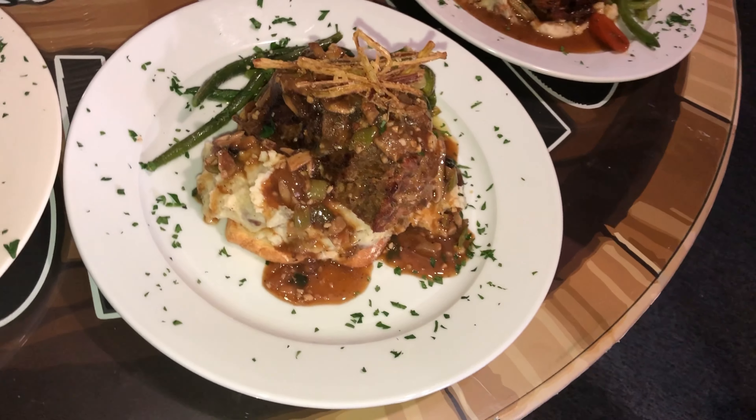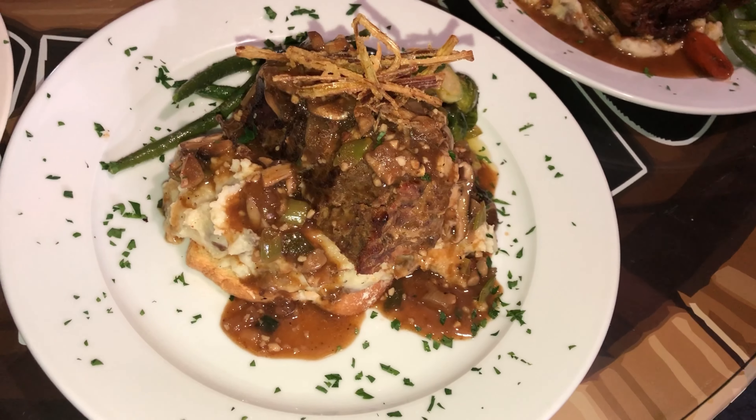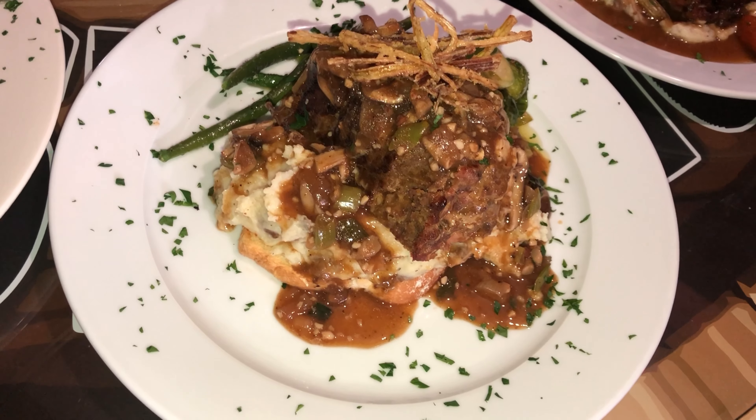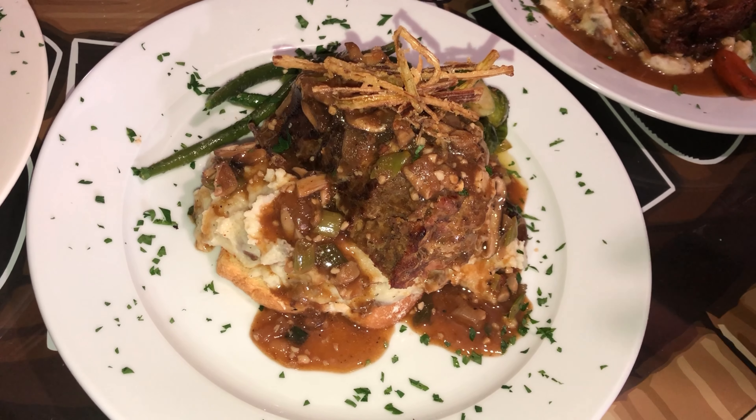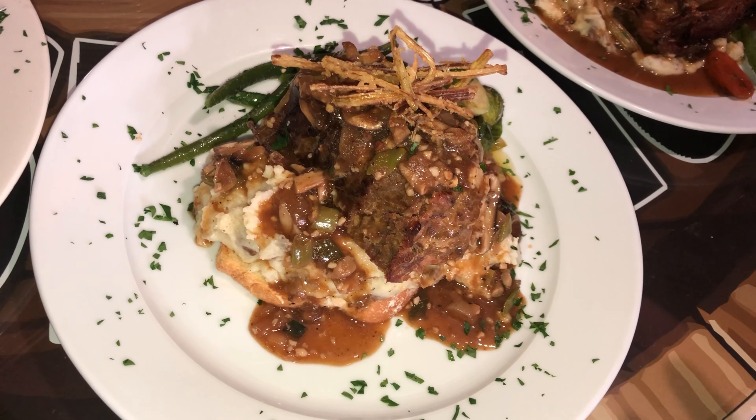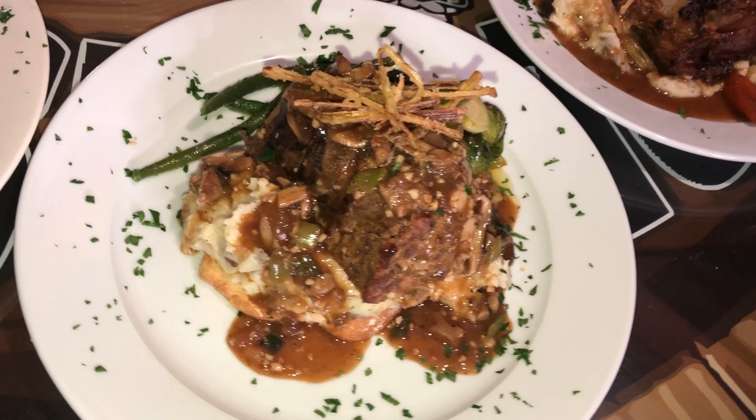Now we're over to the stuffed Italian meatloaf. That's prosciutto, pomegranate prosciutto, provolone, fresh spinach, roasted peppers, provolone. That's topped with a shiitake mushroom demi-glaze and a little fresh leek garnished on top.